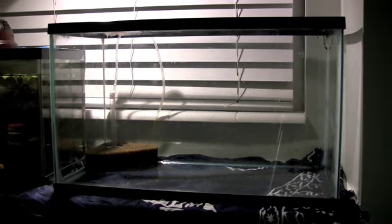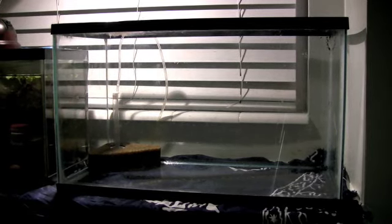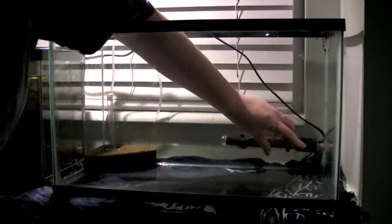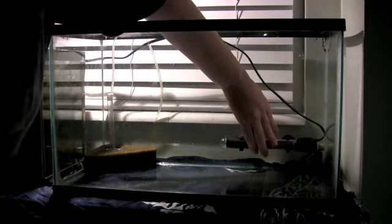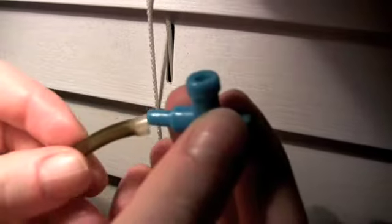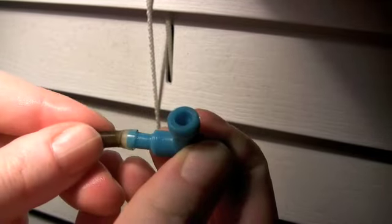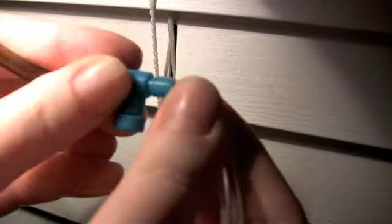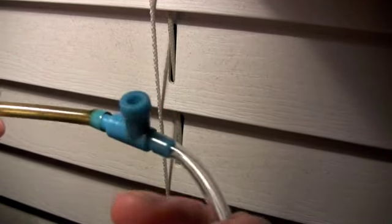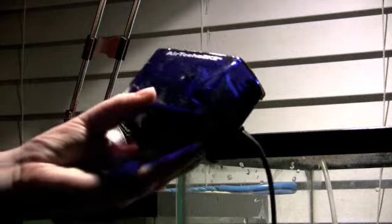Place your tank where you want it and add the sponge filter. Set your heater to about 82 degrees Fahrenheit and place it in the tank, but don't turn anything on yet. Get your air control valves ready, cut a piece of tubing in half long enough to go from the sponge filter to the valve and from the valve to your air pump, then connect the two ends into your valve and into the air pump.